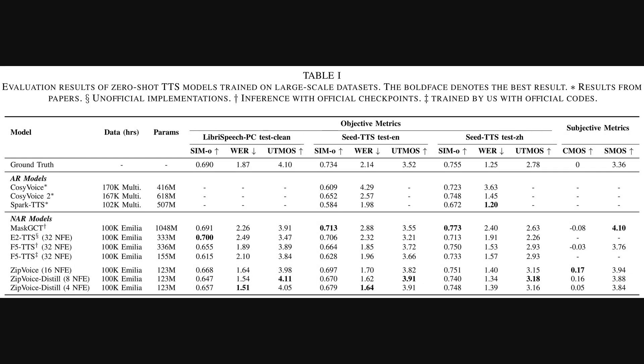After seeing that efficient architecture, let's look at the results. This table compares Zip Voice to other state-of-the-art models using a mix of objective metrics — automated scores — and subjective ones from human listeners. For example, we have word error rate, or WER, where a lower score means the speech is more intelligible, as well as quality and similarity scores where higher is better. The takeaway is clear: Zip Voice, even the distilled versions with just a few steps, achieves top-tier results, often outperforming models with three times the parameters. This confirms it's not just fast, but also extremely high quality.